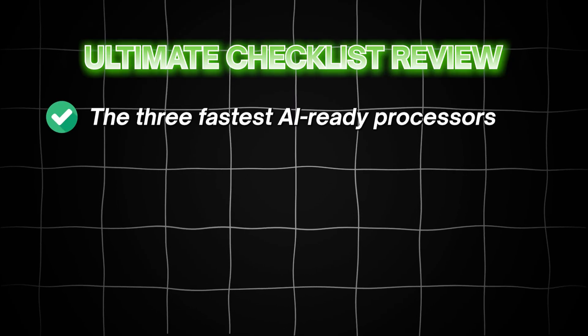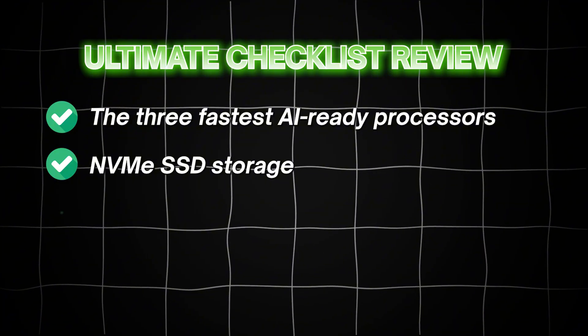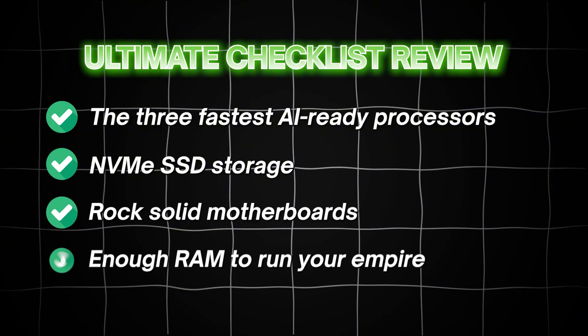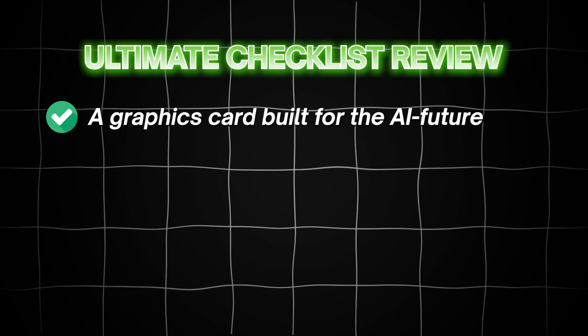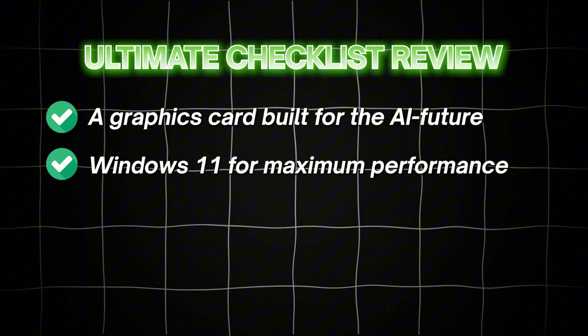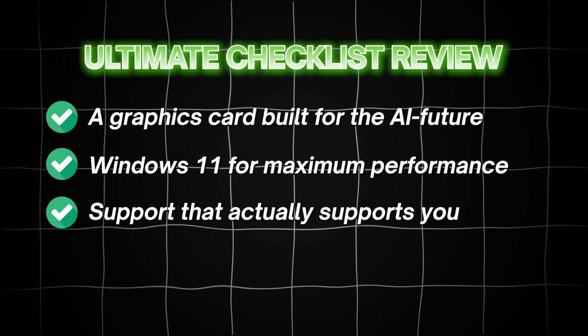Here is your ultimate checklist review: three best AI-ready processors, NVMe SSD storage, rock-solid motherboards, enough RAM to run your empire, and a graphics card built for the AI future. Windows 11 for maximum performance, and last but not least, support that actually supports you — people who speak your language and have your back when something goes wrong.